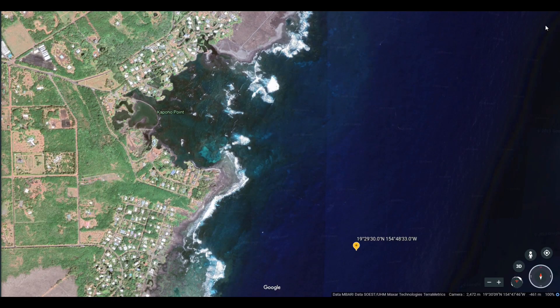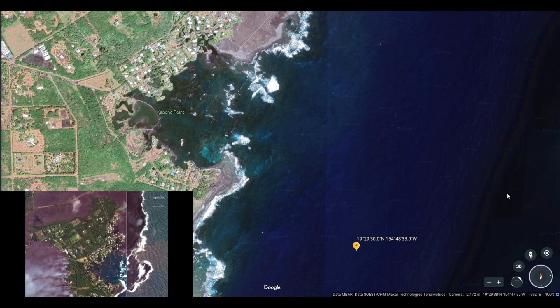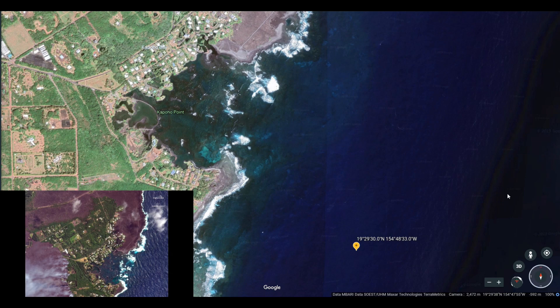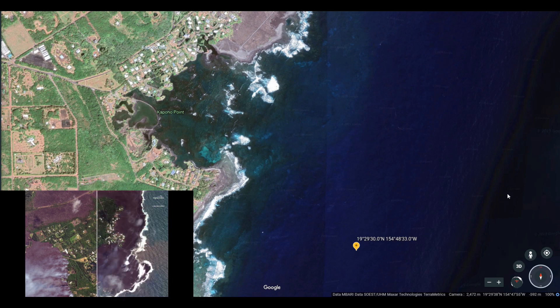Here is Kapoho Bay before the 2018 lava flow — it was actually an incredible bay. Now here's satellite footage that shows what happened. The lava flow actually filled in the entire bay. You can see it before and after: it went from a bay to a peninsula, and we're right at the point.